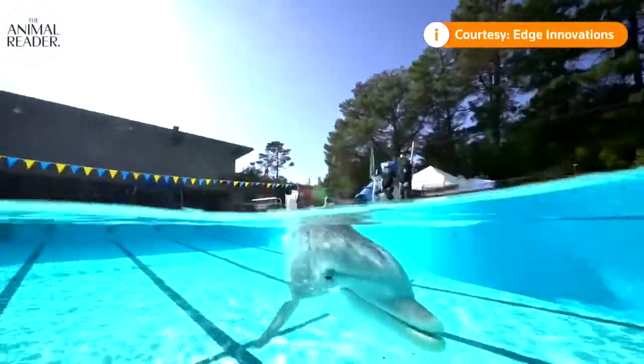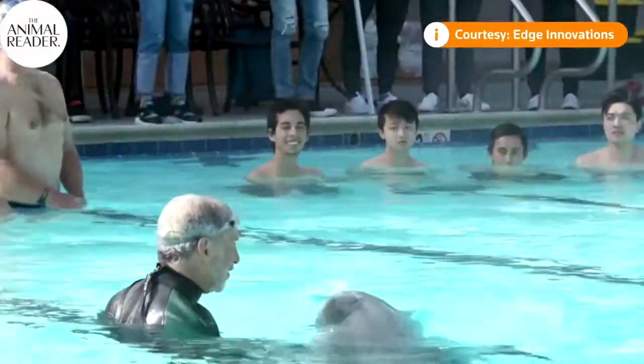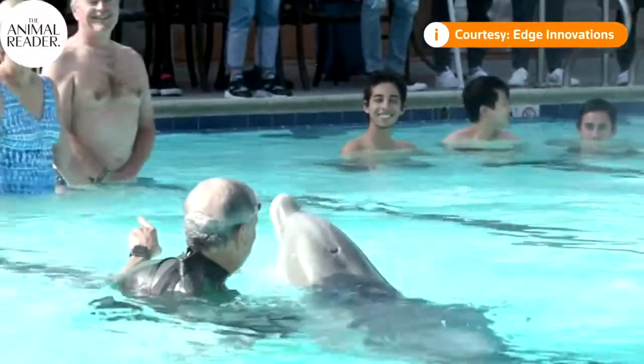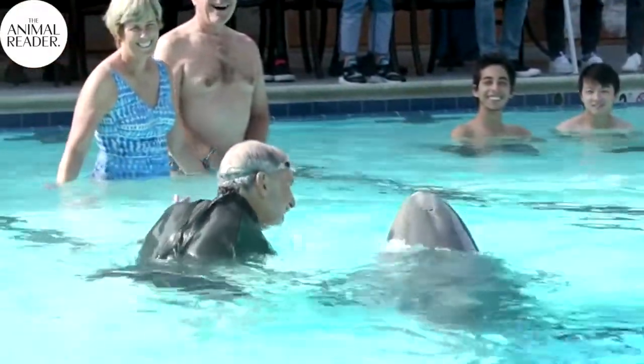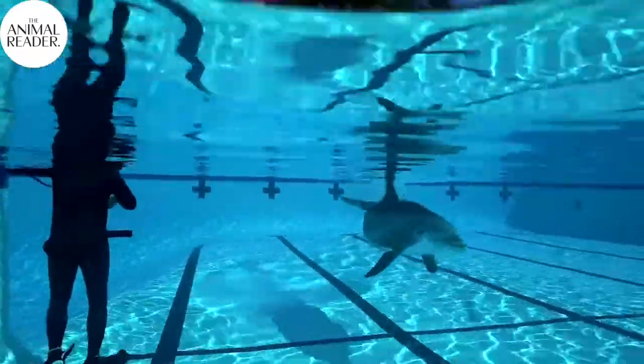This robot dolphin looks almost identical to a living animal. It can nod, swim in aquariums, and withstand close contact with humans. But this dolphin isn't real, which makes it perfect for captivity.